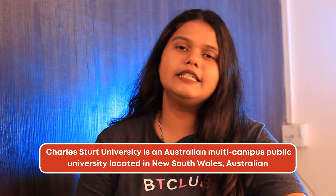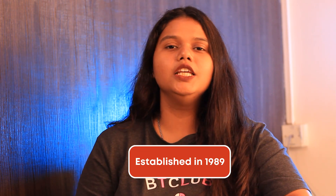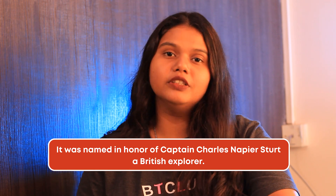Charles Sturt University is a multi-campus public research university located in New South Wales, Australia. The university was established in the year 1989 and was named in honor of Captain Charles Neffier Sturt, a British explorer.